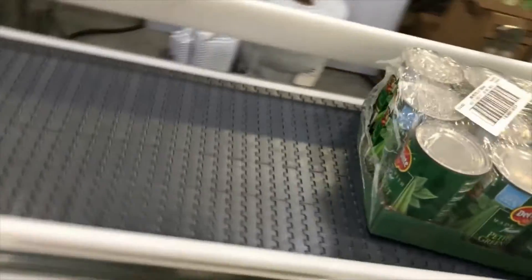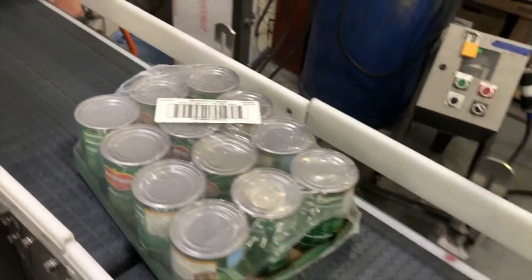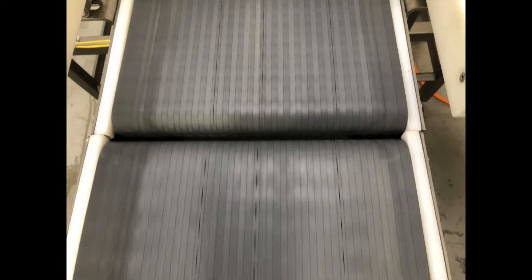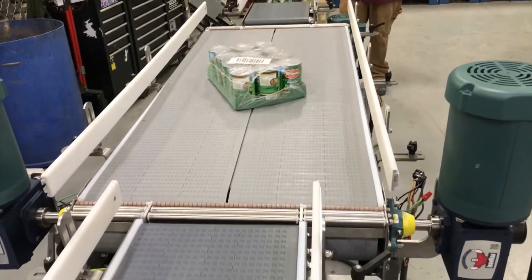That rotation facilitates an existing labeler ahead that applies labels on the wide side of the flats. Trays smoothly transfer onto the third transport belt in continual motion without hesitation.